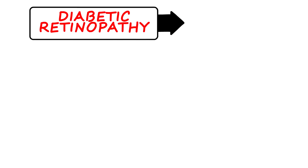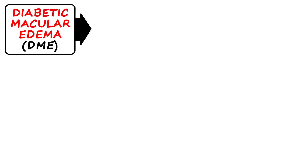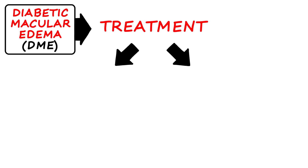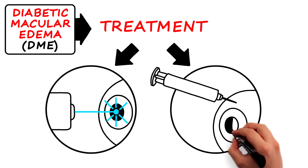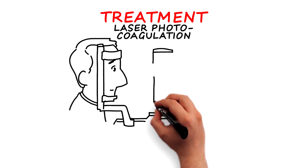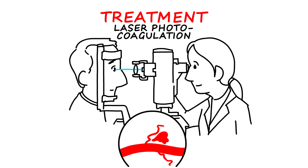When diabetic retinopathy leads to diabetic macular edema, or DME, treatment may be necessary. There are currently two treatment options for DME: laser photocoagulation and anti-VEGF treatment. In laser photocoagulation, leaky blood vessels affecting central vision are sealed using a laser. This slows the leaking of fluid, reducing the amount of fluid in the retina.